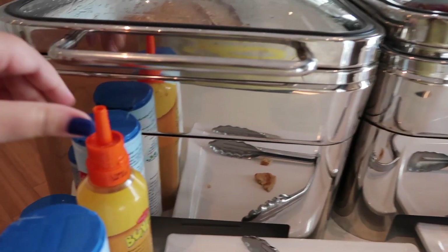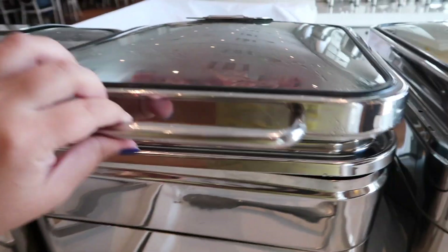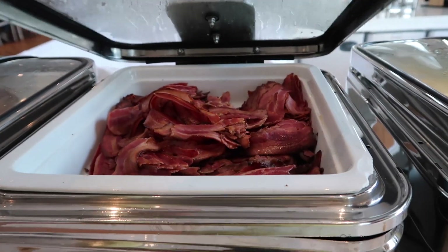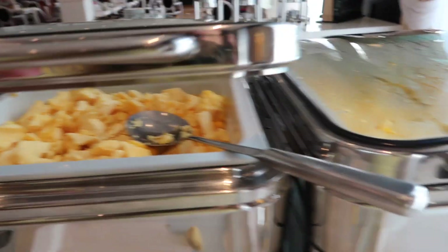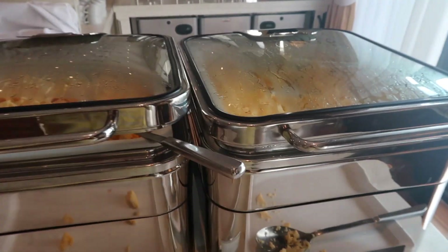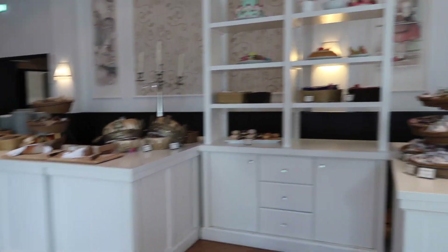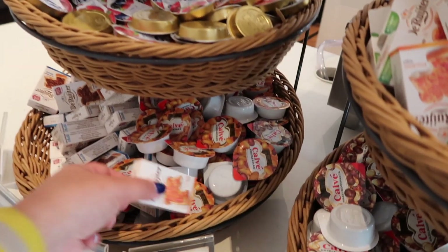They don't have maple syrup though — instead they had honey, I think. I just had the pancakes on their own. And then there's bacon and some scrambled eggs — two bowls of them, because I guess it's quite popular. I had some of the scrambled eggs yesterday as well. It was alright, it wasn't phenomenal if I'm honest. Then we move on to the other side.